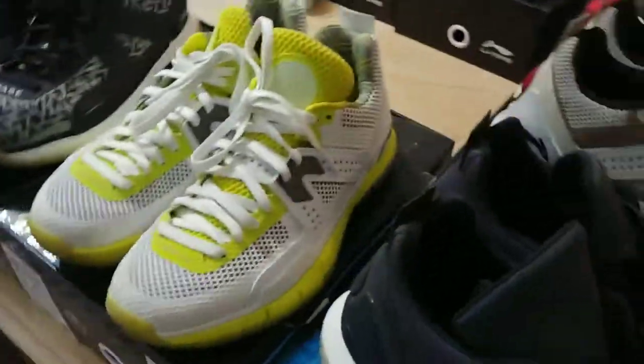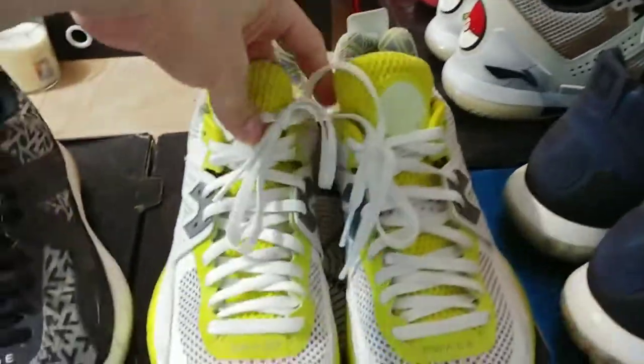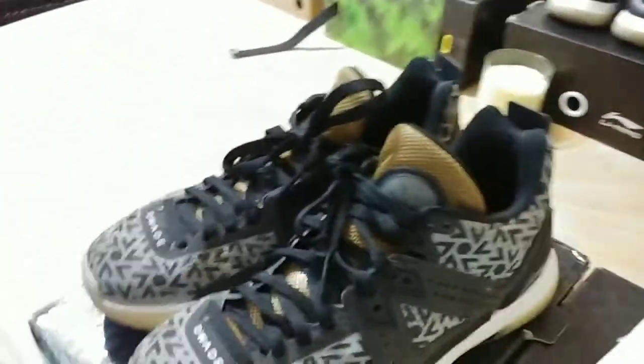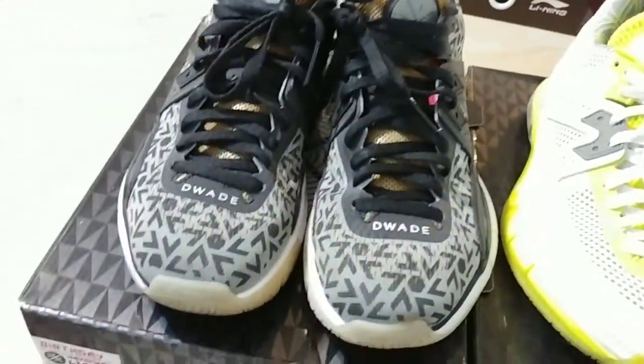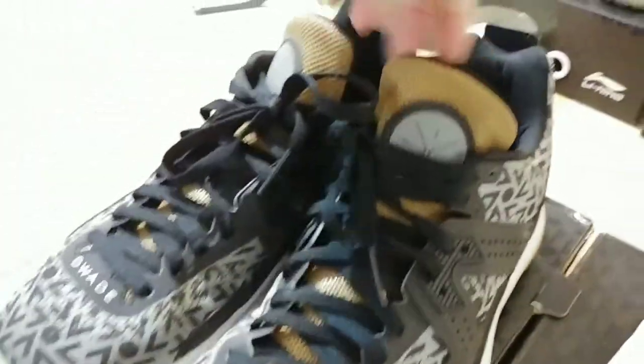Moving on to this side — Way of Wade Five Votes, basic tennis ball color. Moving on to the Birthdays, Way of Wade Five Birthdays. I liked them a lot when I first saw them on YouTube review videos, but I'm not too crazy about them. I'm probably gonna get rid of them, maybe customize them, because I'm not really feeling these Birthdays that much.